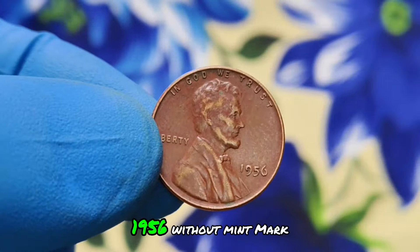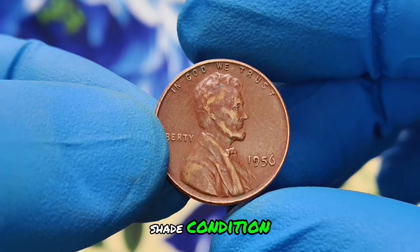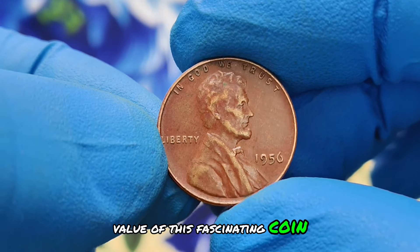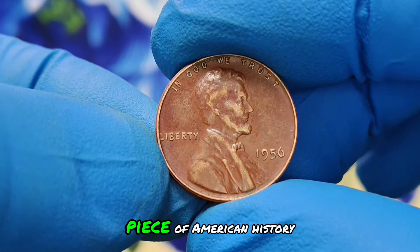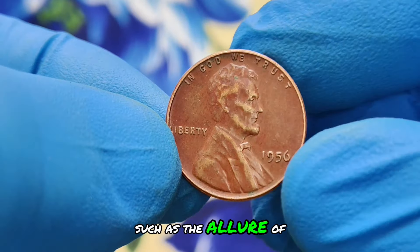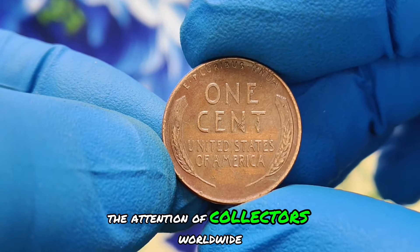First up, the wheat penny one cent 1956 without mint mark, renowned for its stunning red shade condition. Join me as we explore the history, unique features, and current market value of this fascinating coin. Imagine stumbling upon a coin that not only represents a piece of American history but also shines with a vibrant red hue untouched by time — such is the allure of the 1956 wheat penny, a coin that has captured the attention of collectors worldwide.